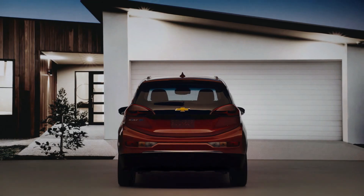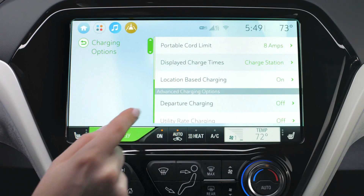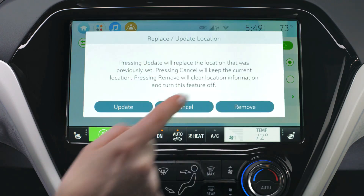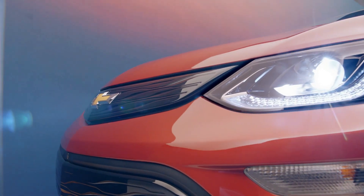When you get your Bolt EV you have a number of options when it comes to setting your charging schedule, and we make it easy for customers to program their vehicle. For example, location-based charging allows you to set your vehicle preferences to maybe start charging at 11 p.m.